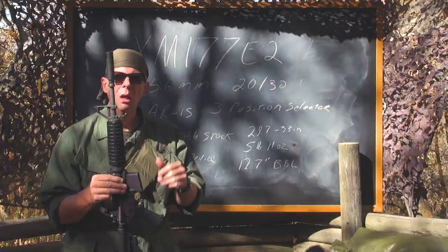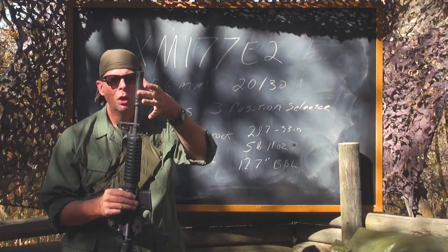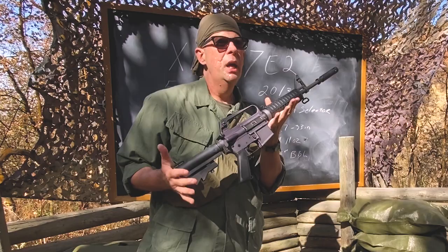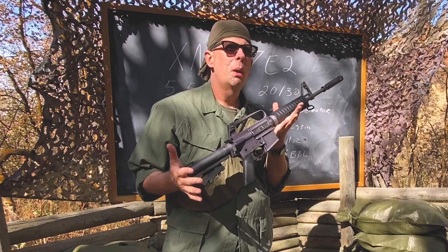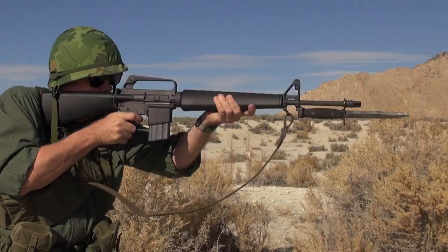You may notice if you look closely that there's no bayonet lug. The reason there's no bayonet lug is because the muzzle device is too fat or too wide to allow the M7 bayonet to slip over there, so they said we really don't need it — just leave it off. A person who was issued one of these, instead of being issued a bayonet, would be issued something like a K-Bar fighting knife. So they would have a fighting knife instead of a bayonet.